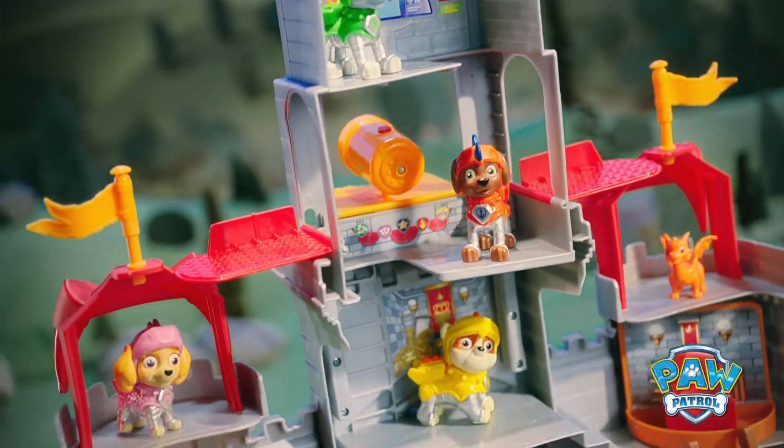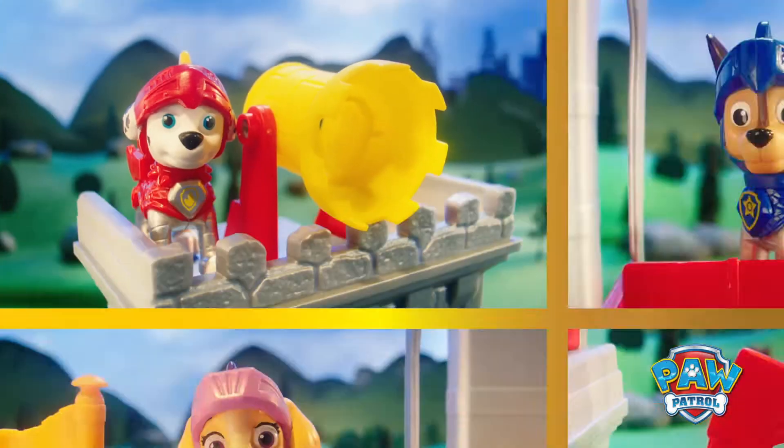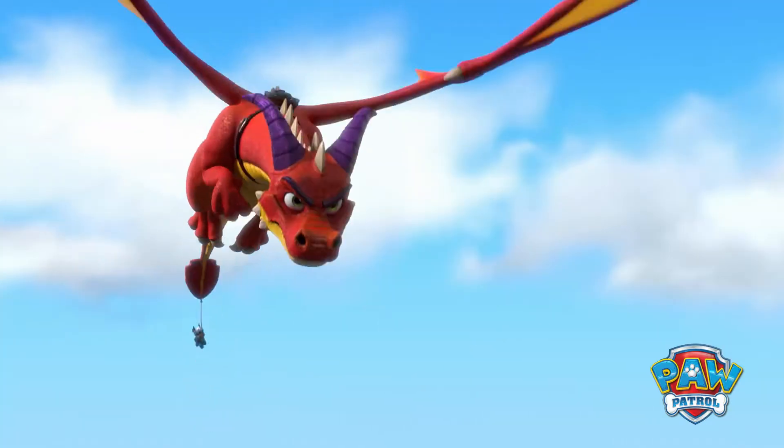So many rooms for Rescue Knights action! Hide the treasure! Take position! Rescue Knights! Let's do this!